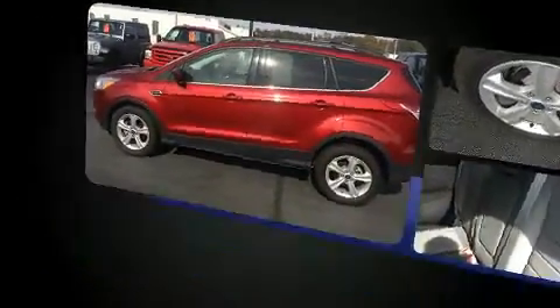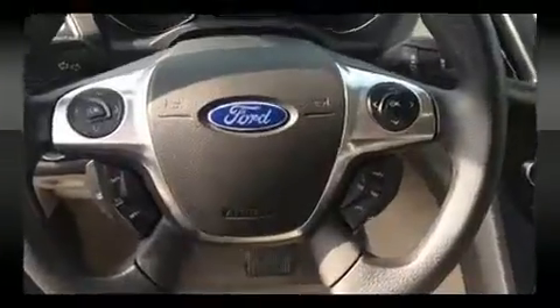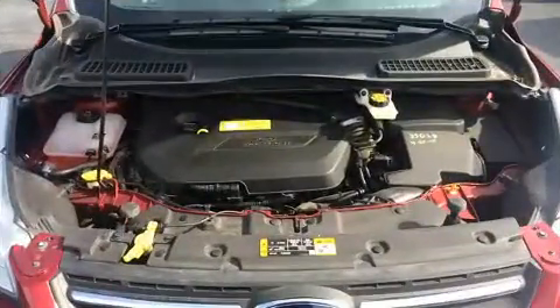It's equipped with tons of terrific amenities but it won't break your budget, such as remote keyless entry, adjustable headrests in all seating positions, a trip computer, front fog lights, and power windows.